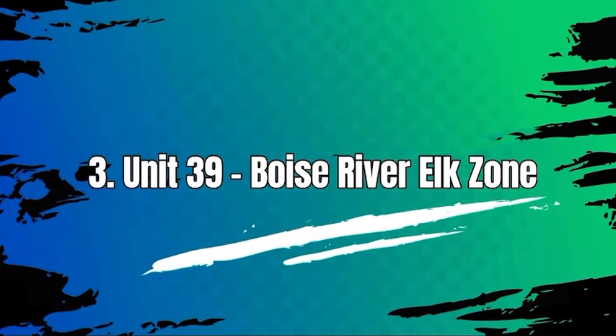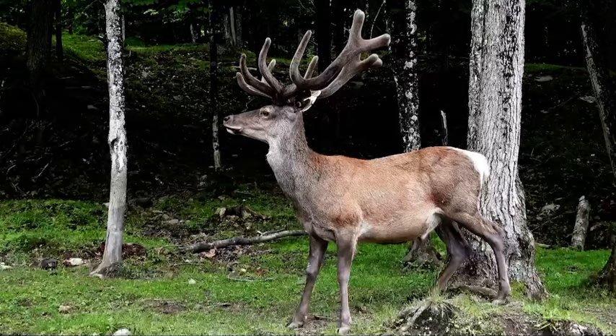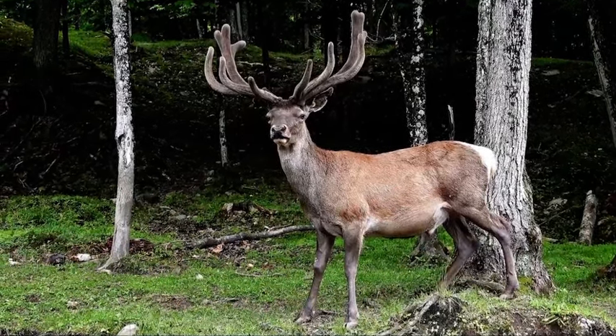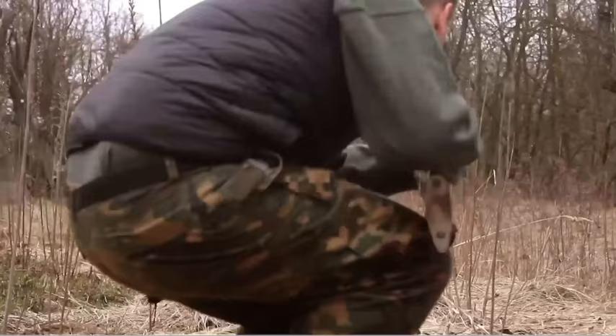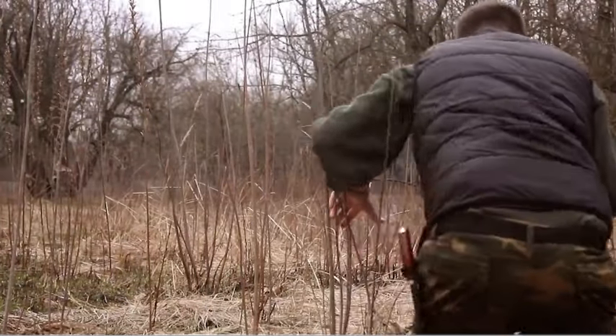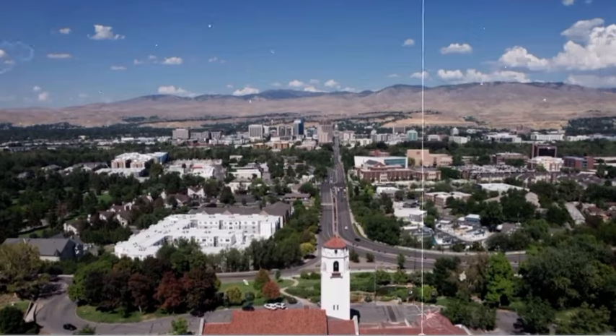Number 3: Unit 39, Boise River Elk Zone. In Unit 39 in Idaho, the unit is known for its elk population, making it a sought-after destination for elk hunting enthusiasts. Others often visit this area for the chance to pursue these game species. Those portions of Ada, Boise, and Elmore Counties within the following boundary.